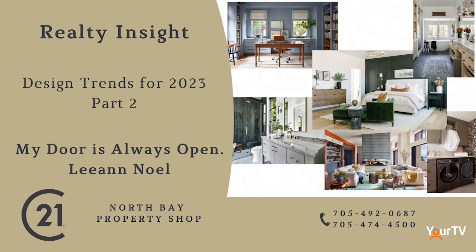It is the last Monday of March and we're here inside the Your TV studio with Leanne Noel of Century 21. Leanne, always a pleasure having you at our studio to talk about very important topics concerning real estate. Yes, and today is no different. Always love being here, thank you Clark.